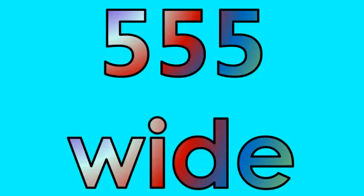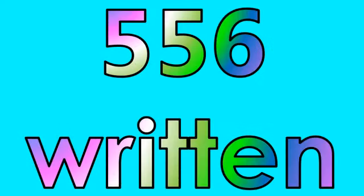Number five hundred fifty-four: winter. Number five hundred fifty-five: wide. Number five hundred fifty-six: written.